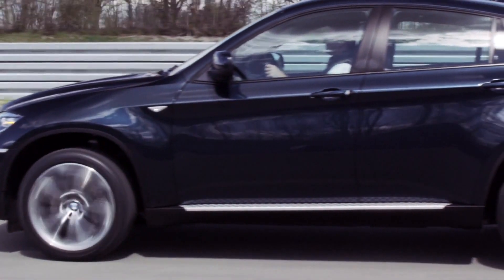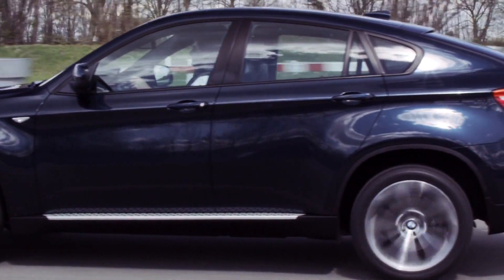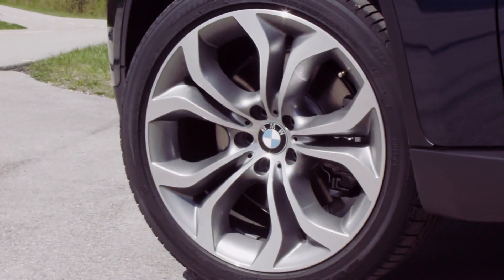Other design attributes: three fresh exterior paint finishes, standard 19-inch alloy rims, and new leather options for the interior.